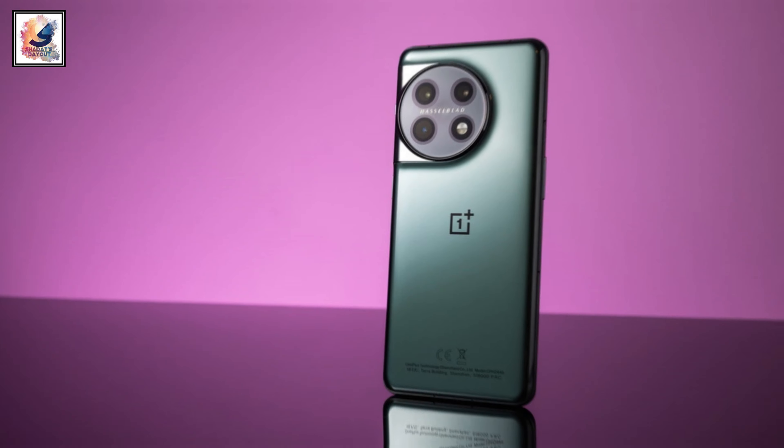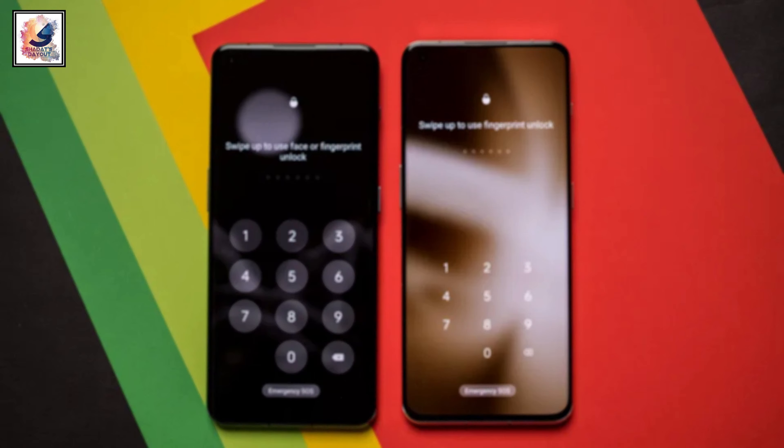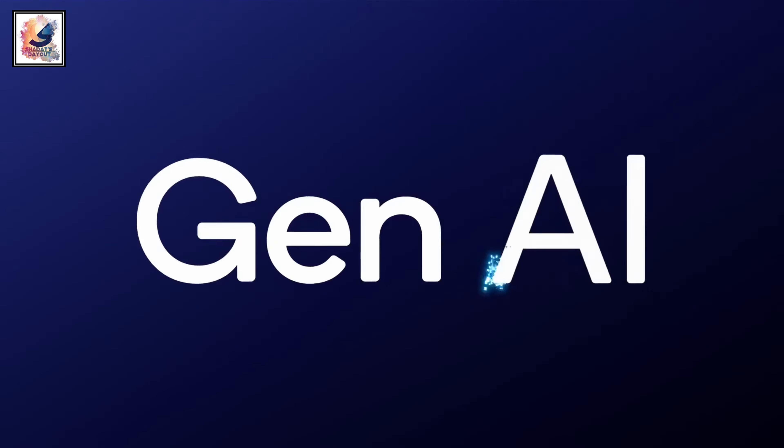One key difference is the brightness. The OnePlus 12 can reach 4500 nits peak brightness, which is significantly higher than the OnePlus 11's peak brightness of 1300 nits.